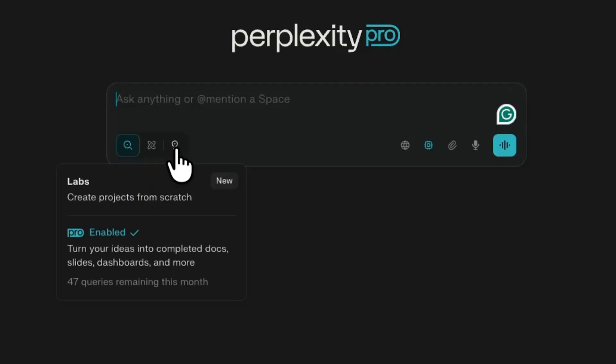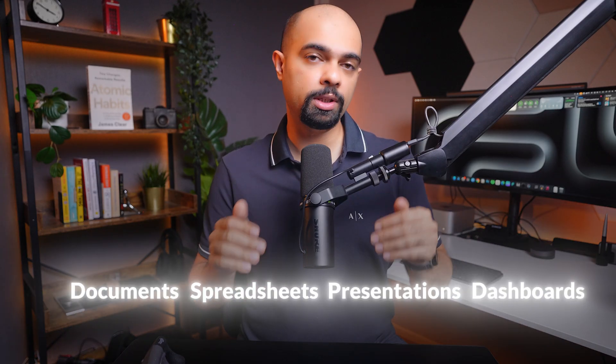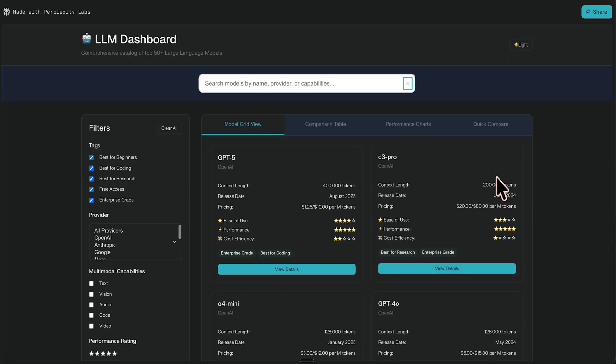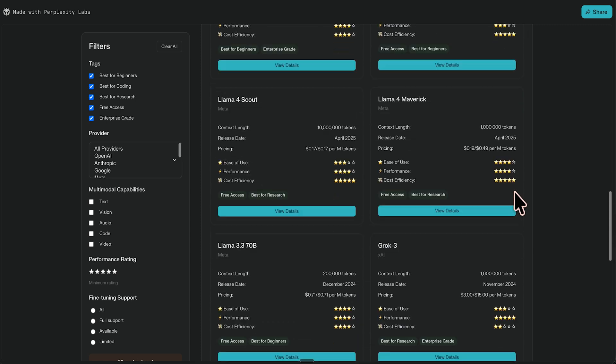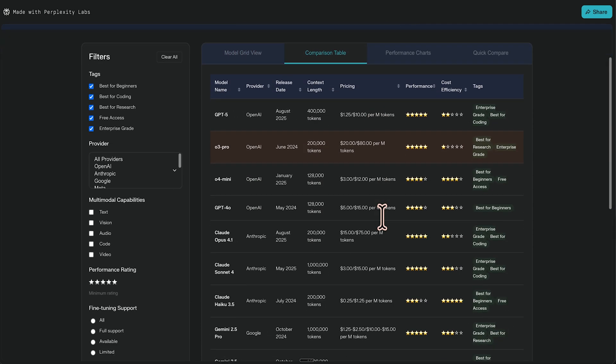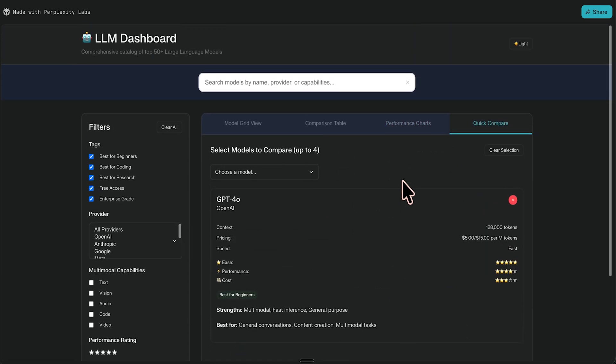The second feature is Labs, which is my absolute favorite. Labs lets you create documents, spreadsheets, presentations, and dashboards all using this functionality. The Labs feature has access to different agents that are triggered automatically by Perplexity to perform complex tasks. Because this consumes a lot of resources, there is a limit of 50 Labs queries per month — which should be more than sufficient for most users; I have personally never run out of this quota. To show you what it can do, here's an example of a dashboard I made using Labs — it provides core competencies and scores of top large language models without me having to search them one by one. I had to write a strong prompt and make a few tweaks to get it right, but the end result is great.